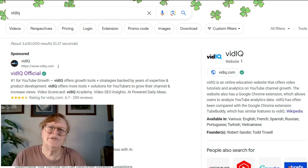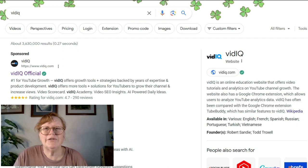Welcome to Robin's Digital Journey. I'm Robin and today I am going to talk to you about the best vidIQ Chrome extension and where to find it.